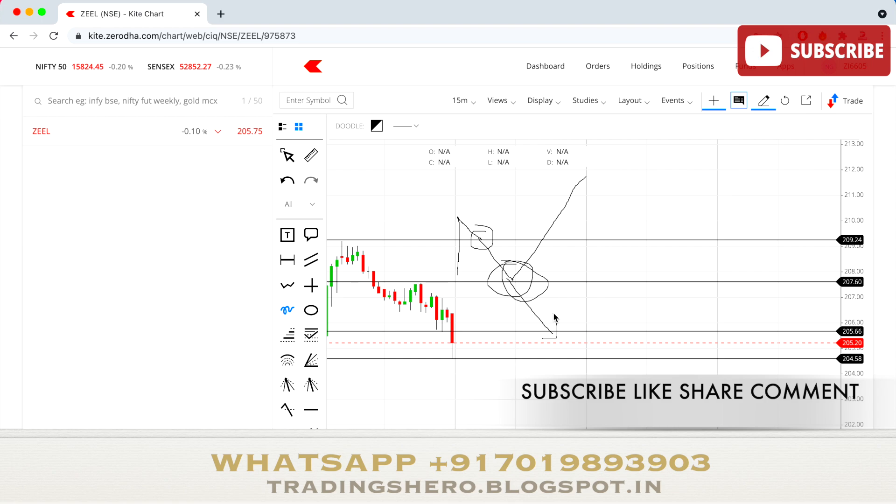Keep a 0.5 percent stop loss — or you can use a one percent target with 0.5 percent stop loss. To put it simply: sell below 207, and buy above 209. Don't buy as soon as the market opens — always wait at least 15 to 20 minutes before entering, and trade according to these support and resistance levels.